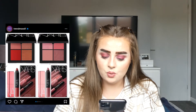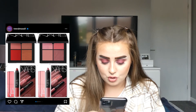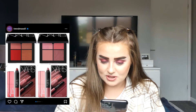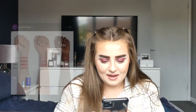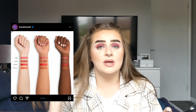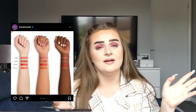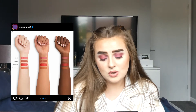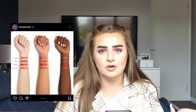NARS is coming out with the Basic Instincts blush quad for $39 — it's got the Orgasm blush, Orgasm X, Behave, and Dolce Vita. I'm just not really into NARS that much, and NARS isn't cruelty free so I won't be buying them. I'm now solely buying cruelty free — I'll use up the products I have that aren't, but then I won't buy from those brands again unless they go cruelty free. The quads do look pretty, though the swatches look really edited and aren't a true representation of the shades.